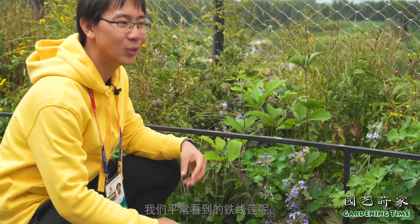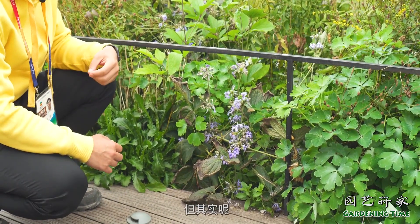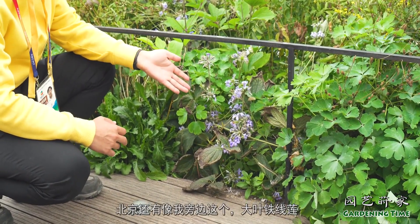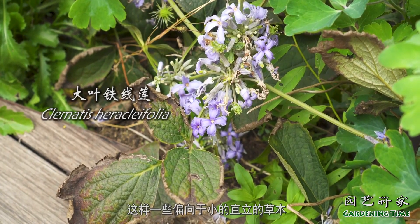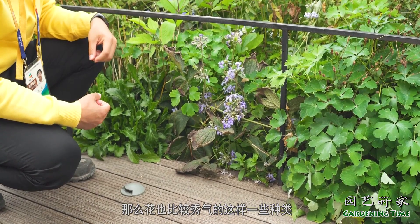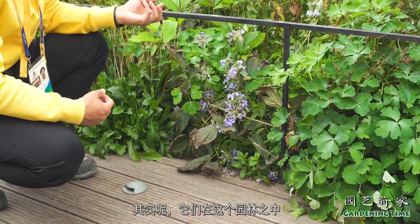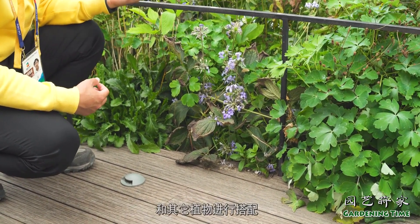我们平常看到的铁线莲很多都是一些藤本的大花的类型，但其实北京还有像我旁边这个大叶铁线莲，这样一些偏向于小的直立的草本，花也比较秀气的种类，其实它们在园林之中也可以很好的作为园林材料和其他植物进行搭配。